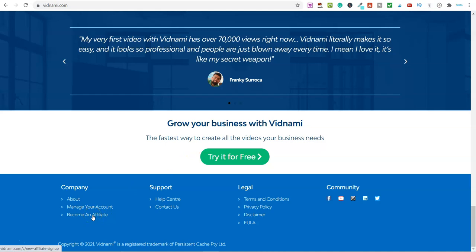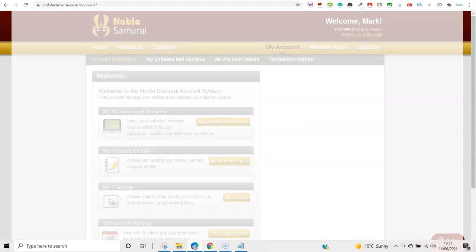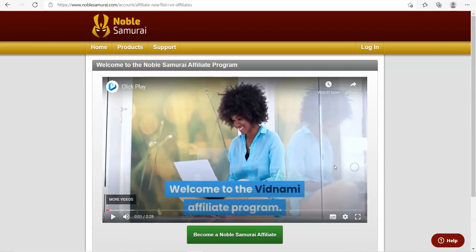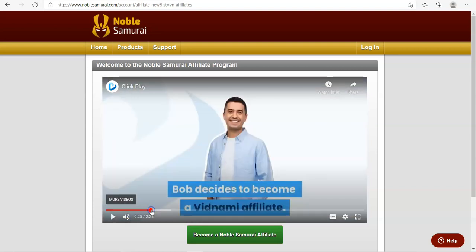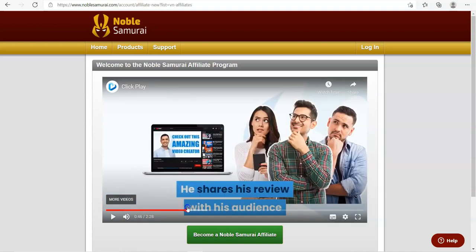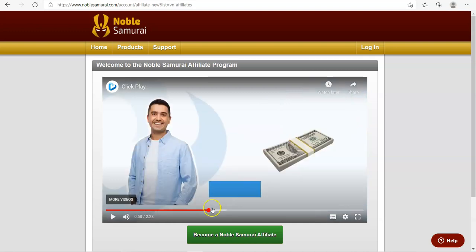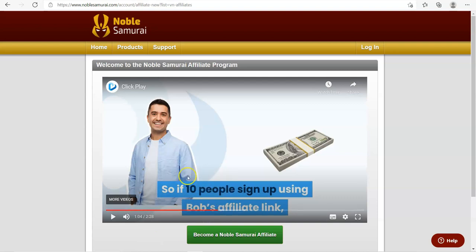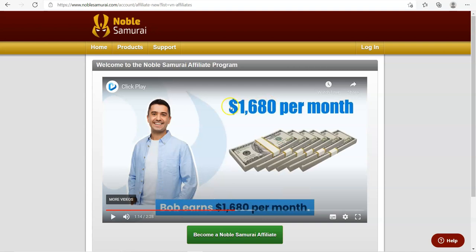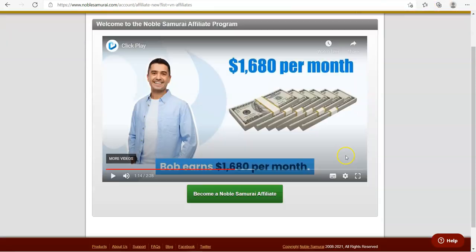Down on the Vidnami site you'll see 'Become an Affiliate.' If you click on that it takes you into the Vidnami affiliate program page, which walks you through the process of how you can become an affiliate and make money. It breaks things down in straightforward numbers — for example, if you sign up and get 10 people to sign up using your affiliate link, you'll be adding $168 a month. If you get 100 people to sign up, you can be adding $1,680 every single month.